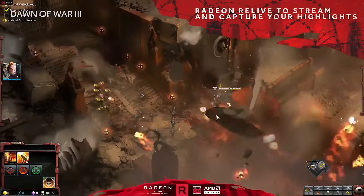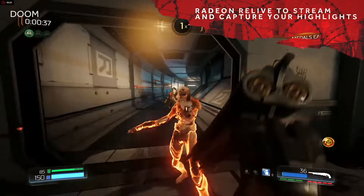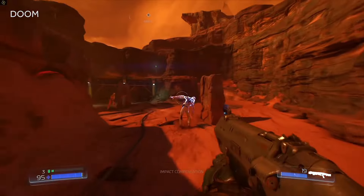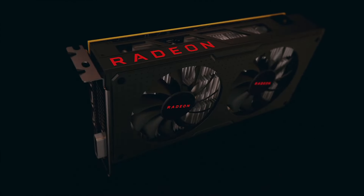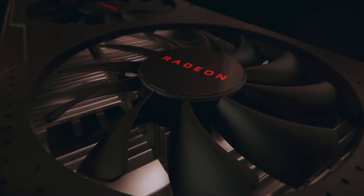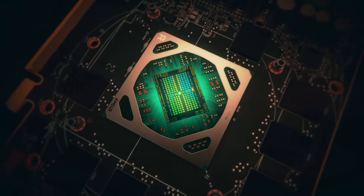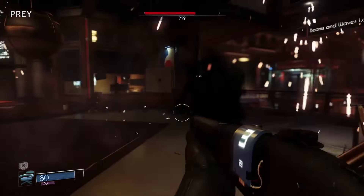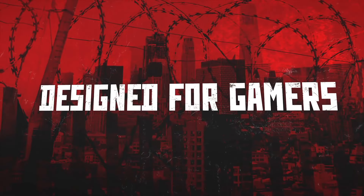Dual-fan cooling with Radeon Chill keeps the temperature in check, ensuring stable operation during intense gaming sessions. Immerse yourself in lifelike visuals with AMD FreeSync technology, reducing screen tearing and stuttering for fluid gameplay. The RX 570 supports DirectX 12 and Vulkan, optimizing compatibility with the latest gaming titles. Its robust build includes display outputs including HDMI, DisplayPort and DVI-D, offering flexibility for multi-monitor setups. Upgrade your gaming rig with the AMD Radeon RX 570, where cutting-edge technology meets affordability.